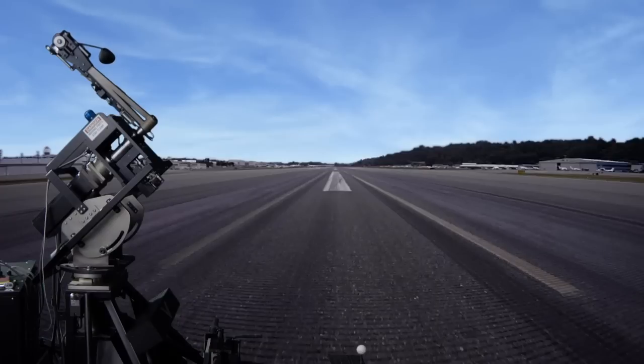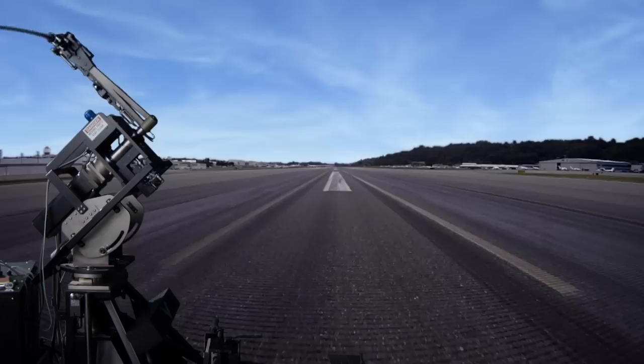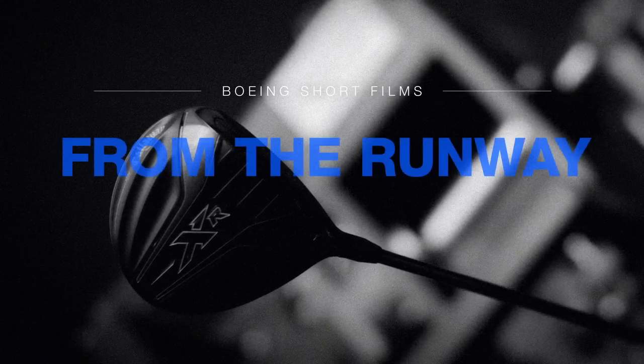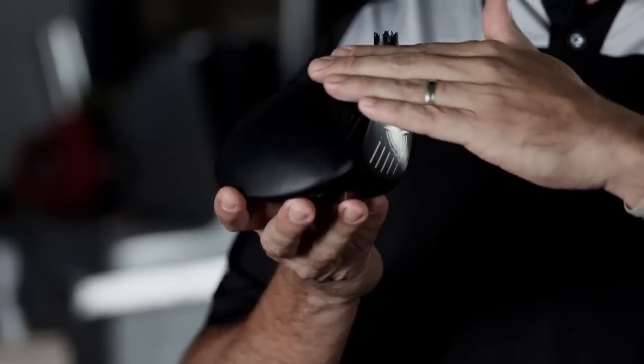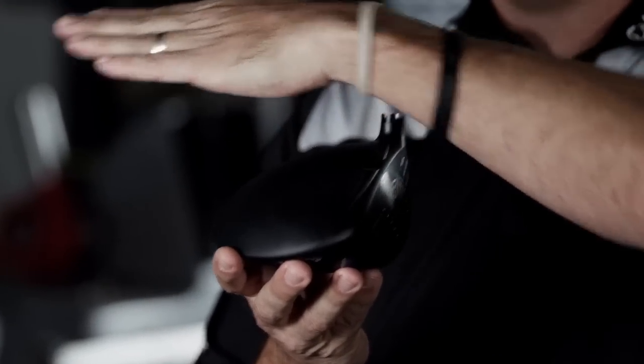A driver is one of the most technologically advanced and highly engineered pieces of sporting equipment in the world, but it can be better. Everyone knows the modern driver head is big. All that volume can increase aerodynamic drag and decrease club head speed, which is why we've been studying aerodynamics at Callaway for quite some time.